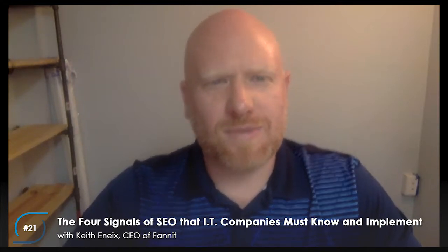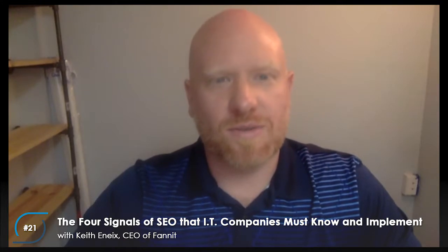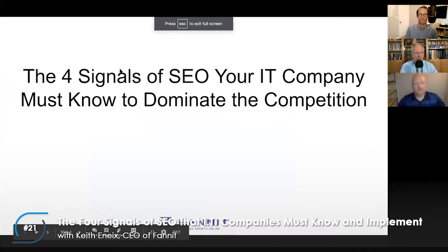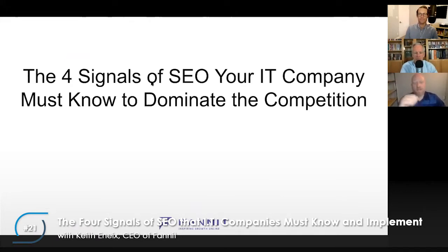I have a PowerPoint presentation I'd like to go through with you, and you can ask questions as we go through it — covering some of those common problems I see within each one of those signals. The presentation is titled: 'The Four Signals of SEO Your IT Company Must Know to Dominate the Competition.' The four major signals are Technical, Relevancy, Authority, and Popularity. Technical asks the question: can Google crawl my website, can it get through it, and is it fast?